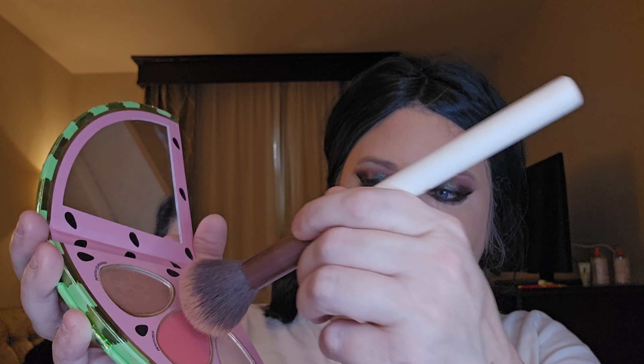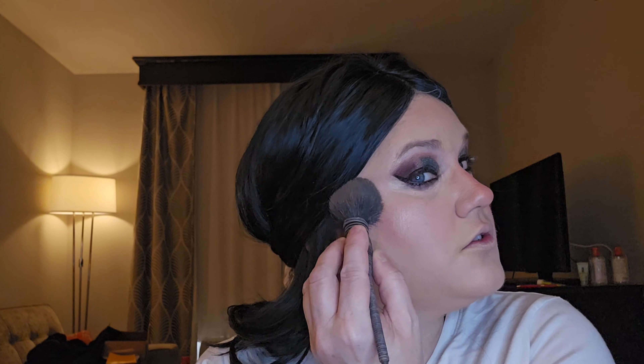Then we're going to use Melon Air for blush. I wish I could smell it. Nevertheless, it's a cute palette. And for highlight, we're going to use the Desert Dressed to Chill.